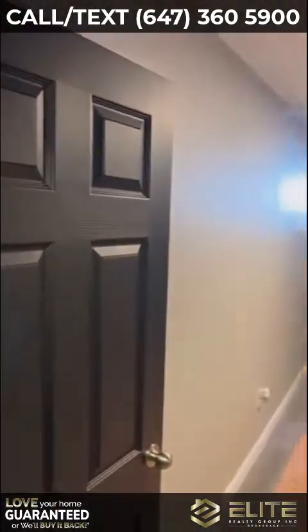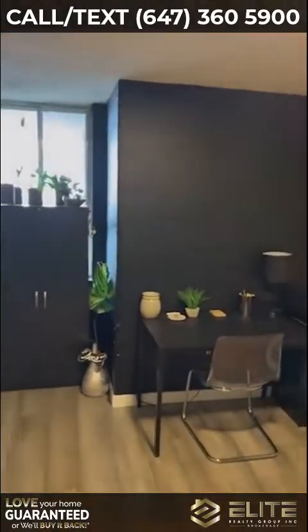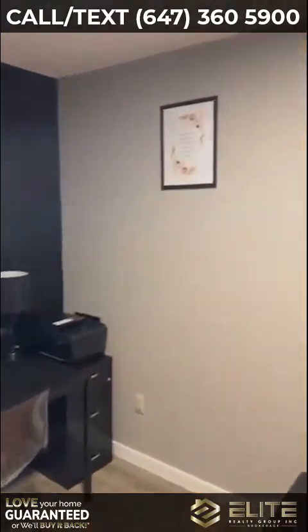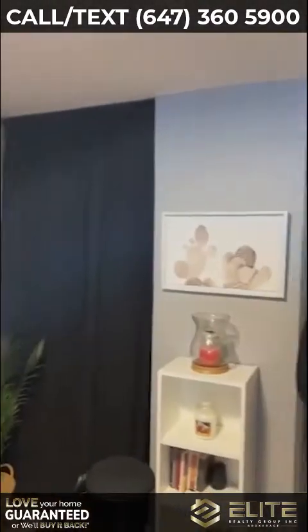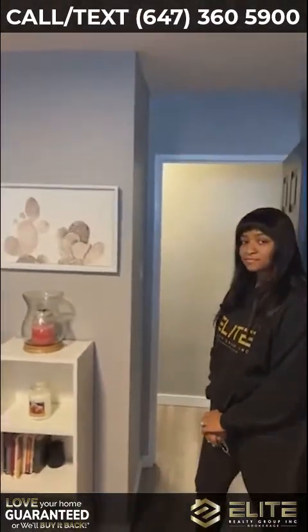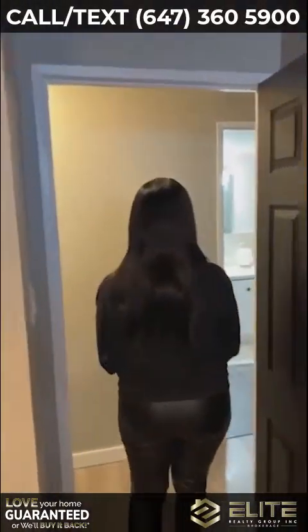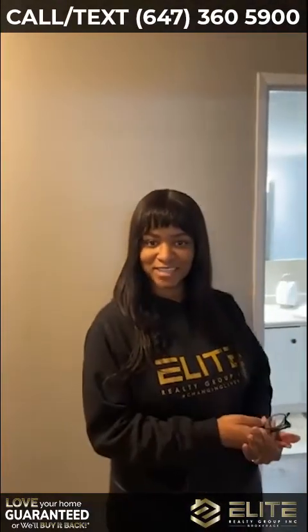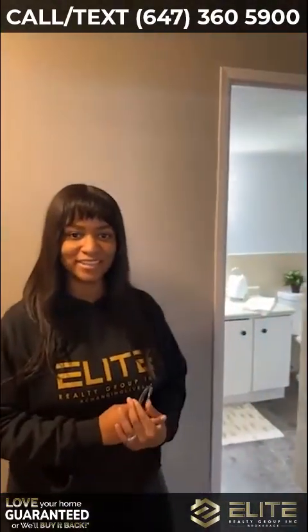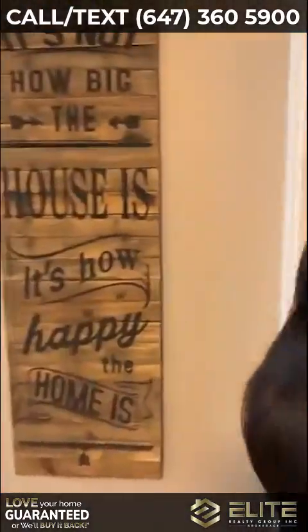Okay, so two-bedroom — lots of space for you to use. Currently used as an office space. And this one hasn't quite hit the market yet, so if you are looking to get in, Taliba, where can they reach you? You can call or text me at 647-905-5177. Awesome. So let's look at the primary bedroom.